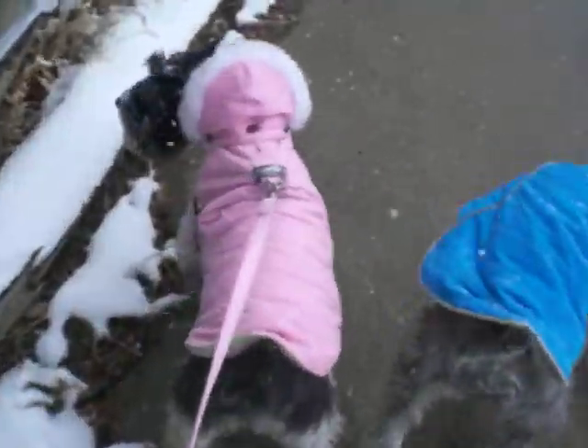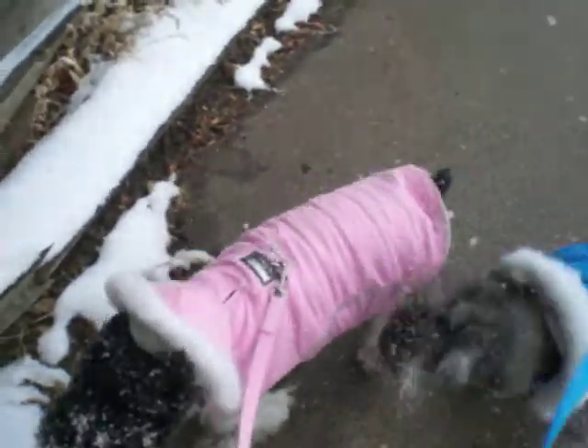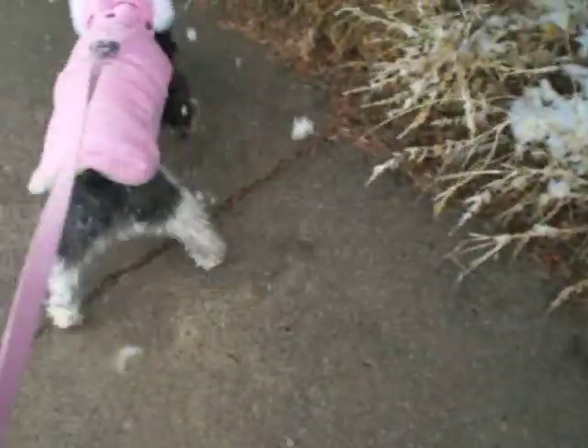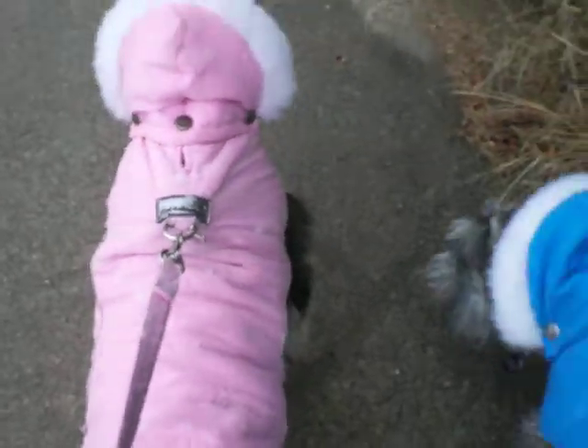As you can see if we zoom in a little closer, they have the detachable hood. They provide a lot of coverage for their body, nice down material. You'll also notice that they do have the loop for the collar if you want to attach the leash to their collar as well.